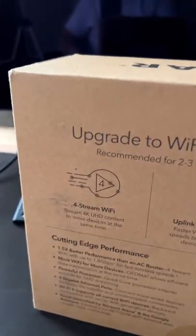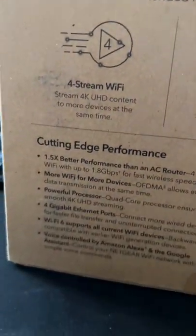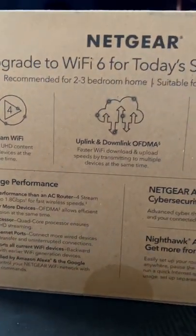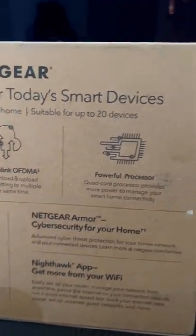Hey guys, hope you're doing good. So today I'll be upgrading my Wi-Fi. Currently I'm with AT&T. I have gigabit internet — gigabit down, gigabit up, also known as a thousand megs down and up.